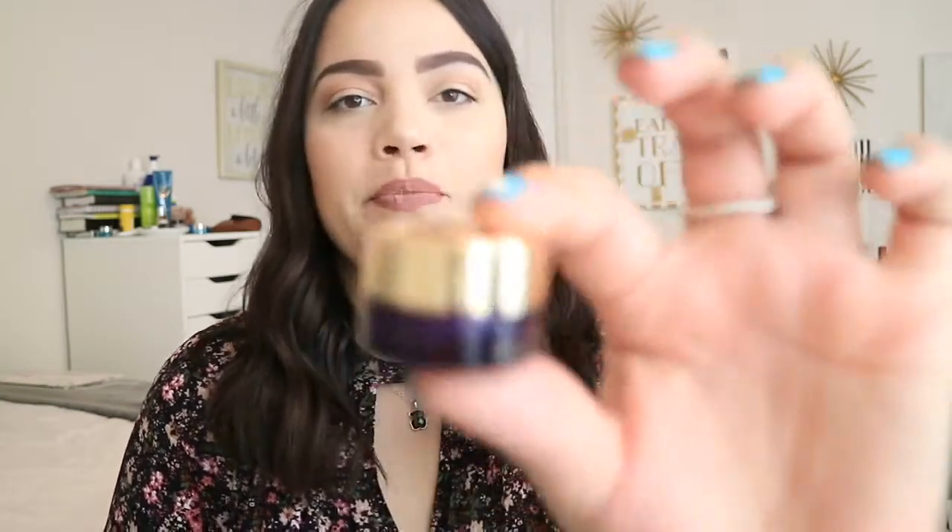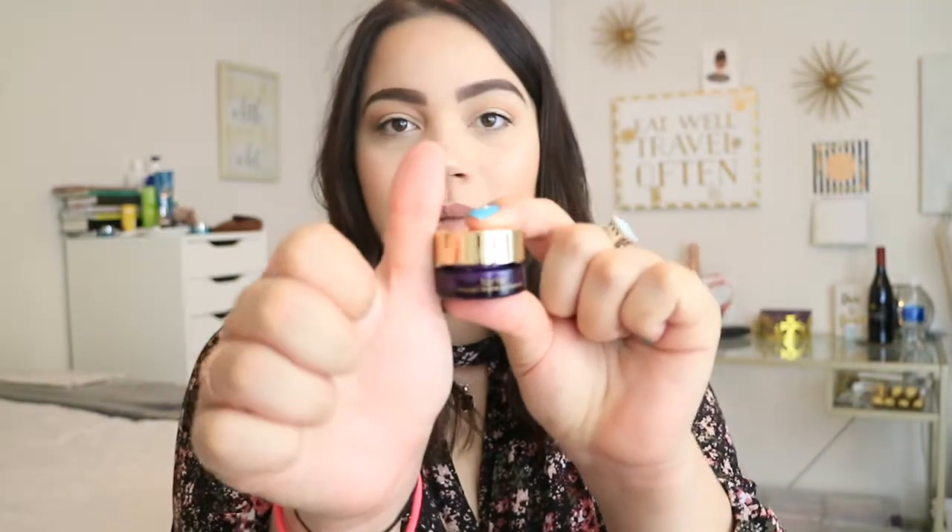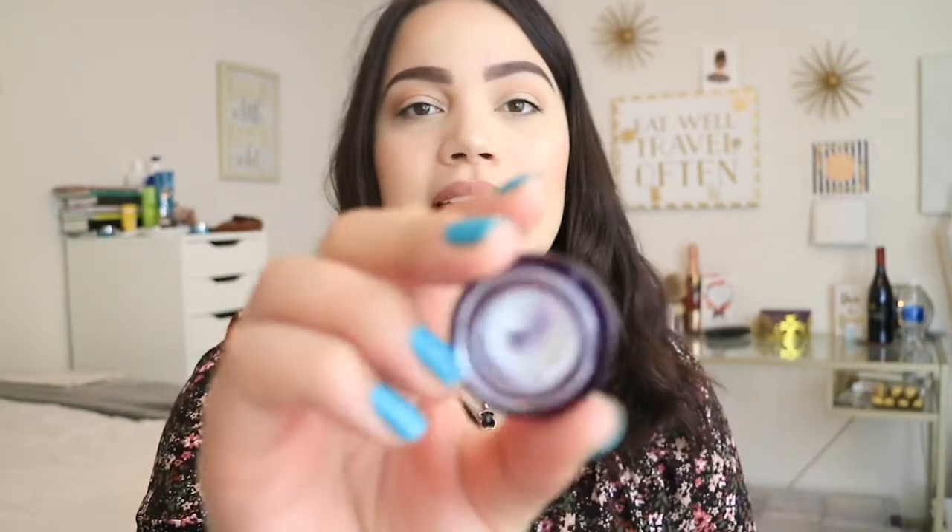The first product I'm going to start with is this Tarte Maracuja C Brightener Eye Treatment. I don't know if I'm saying that word right, but it's this little guy right here. Most of the products I have are deluxe sample sizes, because I prefer to buy the smaller size first to try it out and then see if it's really worth buying the full-size product. This product, I have definitely wanted to buy the bigger one. This is 0.08 ounces — it is tiny. This is my thumb and this is the product.